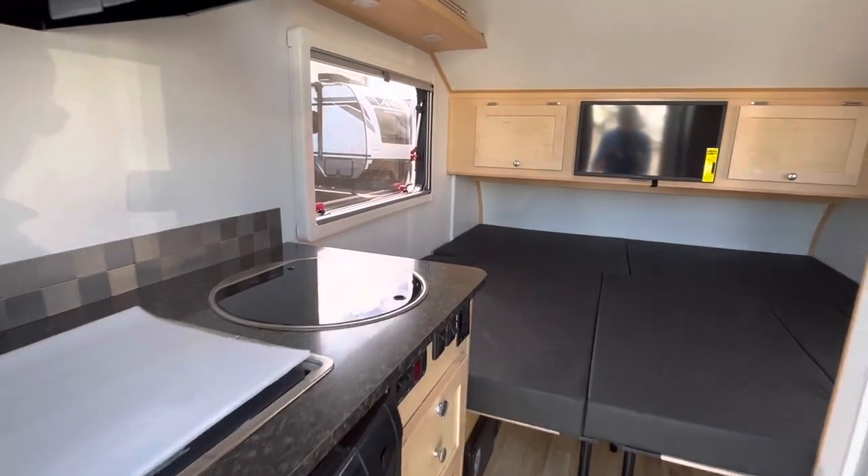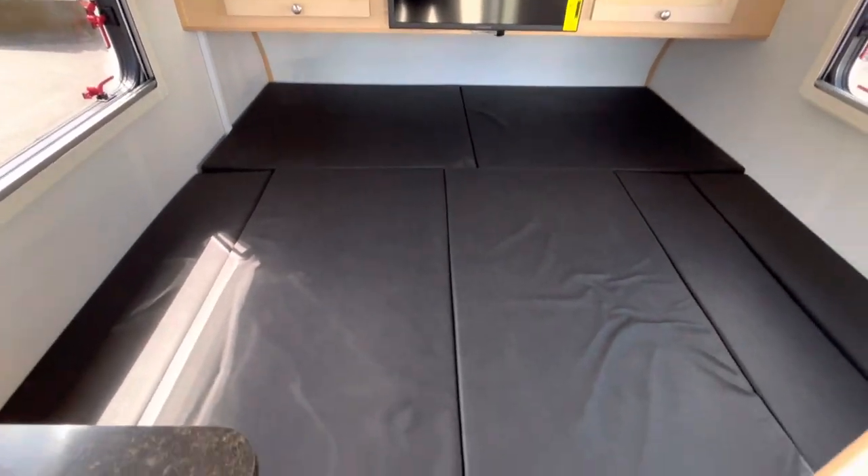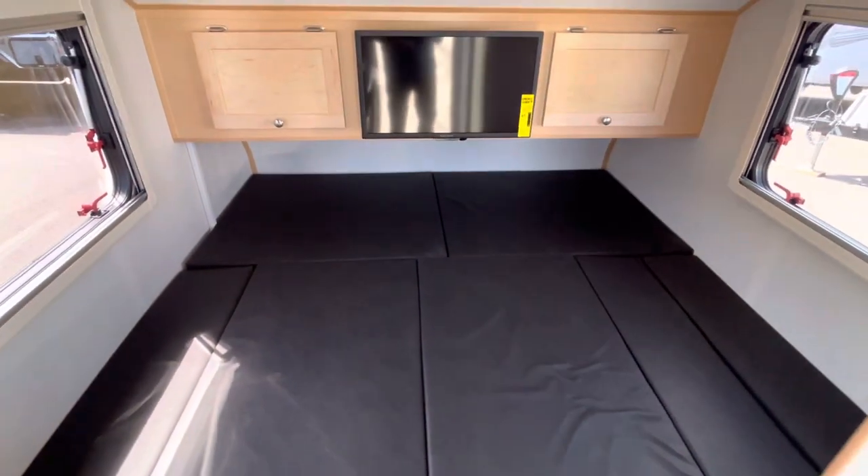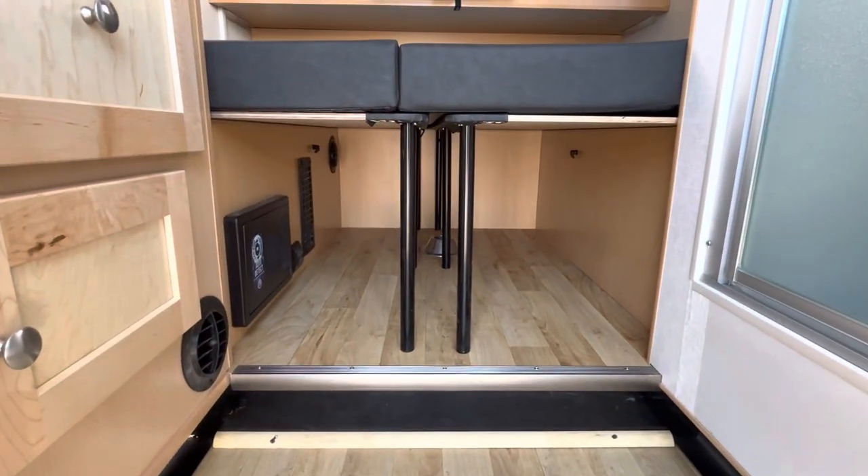Here is the bed made up — it's a 77 by 72 inch bed. When it is down there is also plenty of room for storage underneath as well.